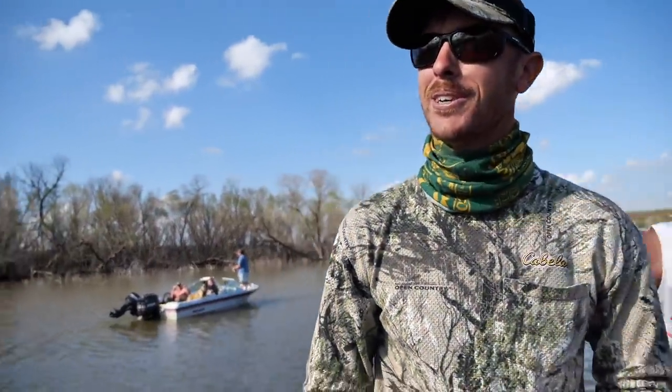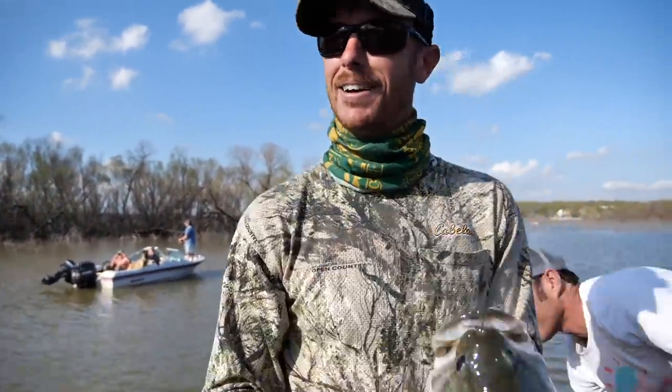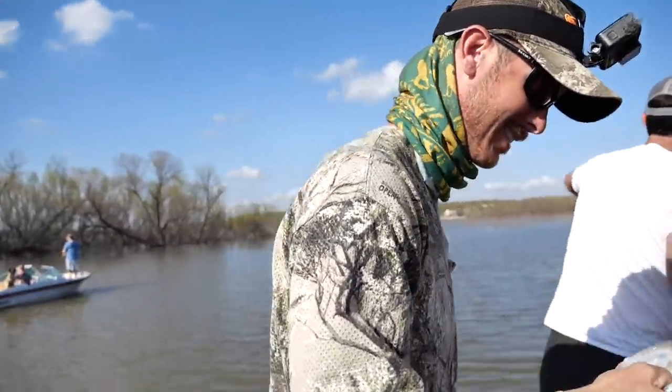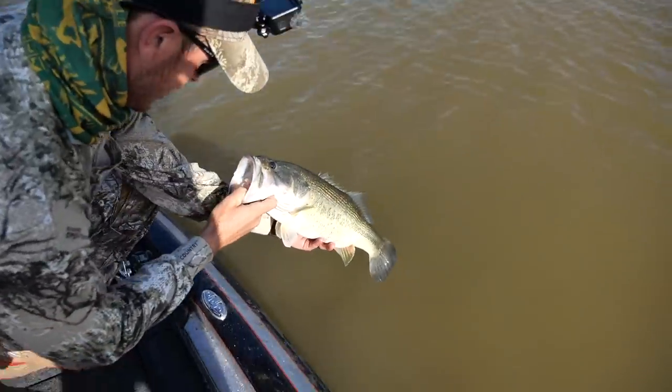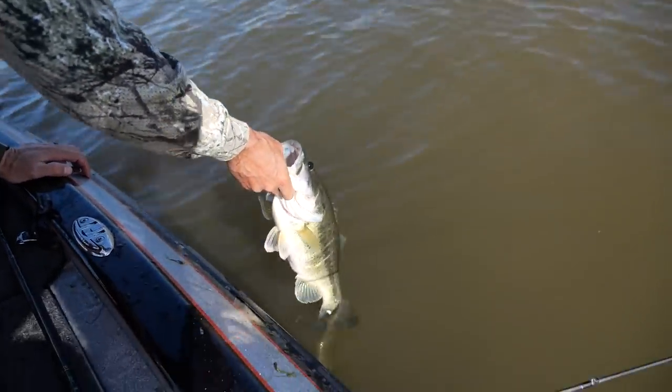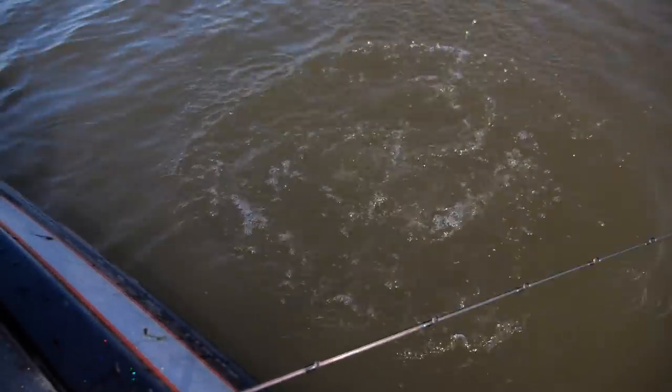Man, this turkey hunting's fun — we should do this more often. I've never had such a successful turkey hunting day in my life. And all three of those are not five feet apart. I'm a sucker for the dangle.